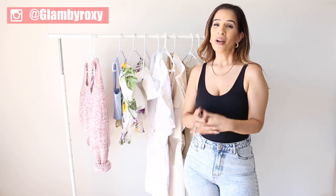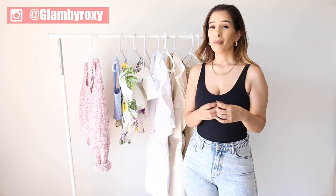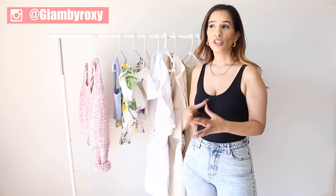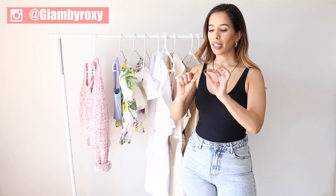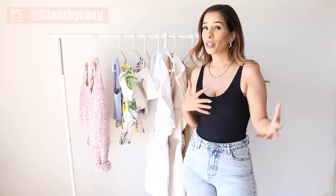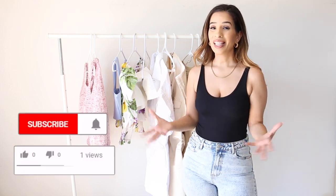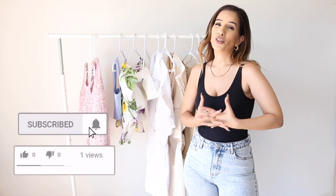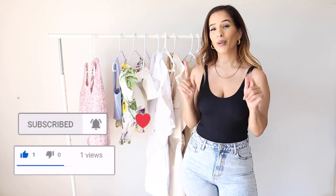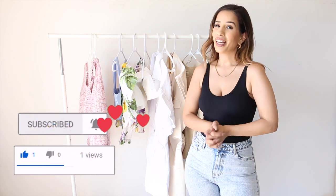That completes my Zara haul for you guys today! I hope you enjoyed this video. I'll make sure to link everything down below in the description box, and in case something is sold out, I'll add the article number so you can track it down in a store near you. If you enjoyed it, please give it a big thumbs up and subscribe to my channel. See you guys on the next one — bye!